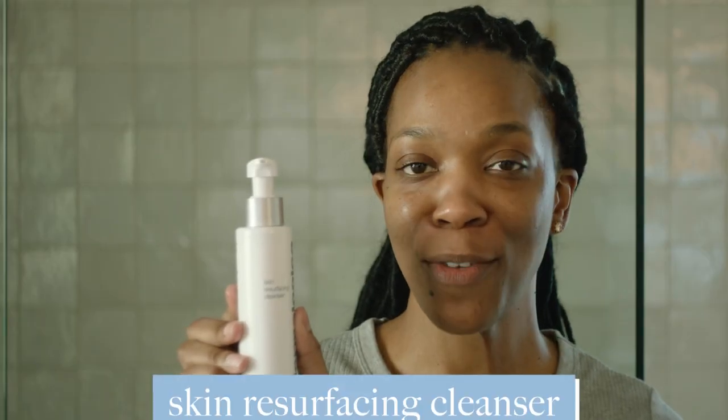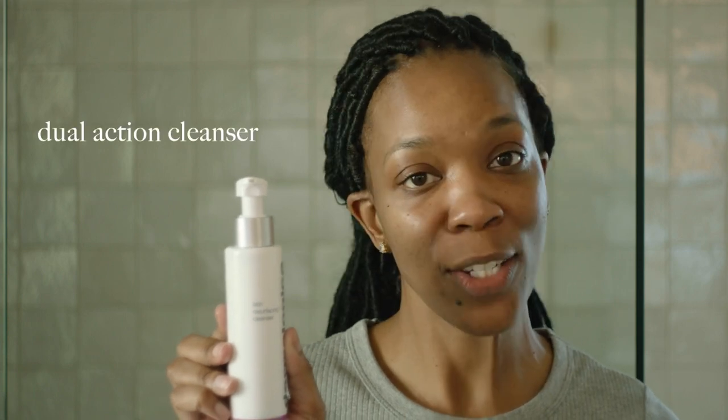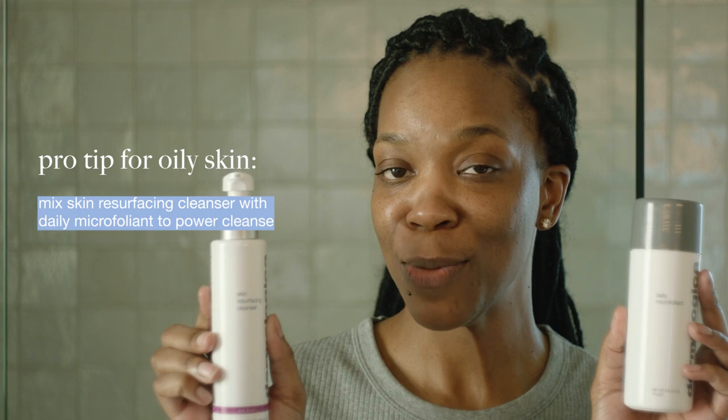Next I'm going in with the Skin Resurfacing Cleanser. This one's one of my favorites because it focuses on hyperpigmentation — one of my main skin concerns. It's a dual-action cleanser, so it's going to cleanse and resurface, aka exfoliate, and it's also going to brighten the skin and leave it feeling hydrated. I like to add a little bit of my Daily Microfoliant to it to create a power cleanse.